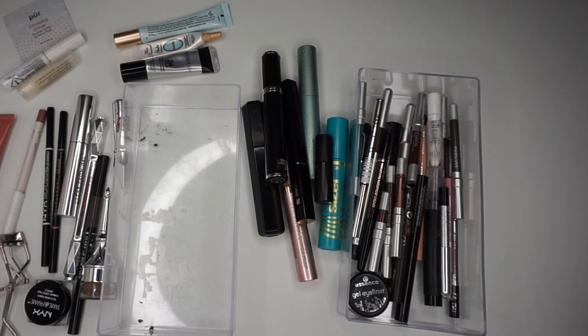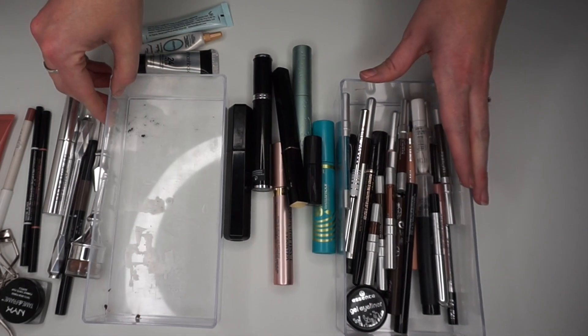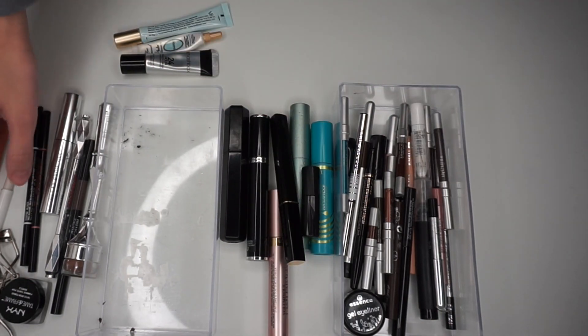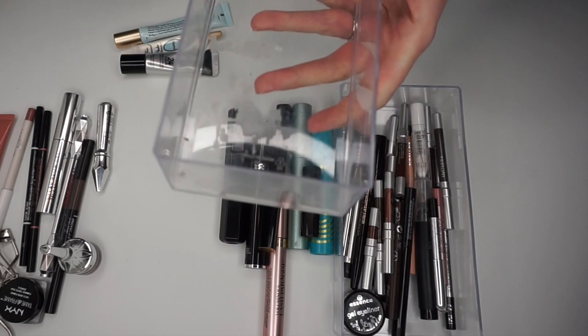I've sorted everything out here and you can see there's a ton of eyeliners, a good amount of mascaras, some primers, some randomness, and then brow products. I'm just going to pull that random stuff out. I'm hoping that between these products I can get everything into just these two little bins and keep the stuff that I really, really like to use.